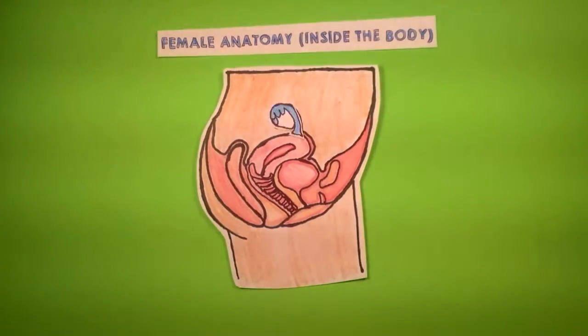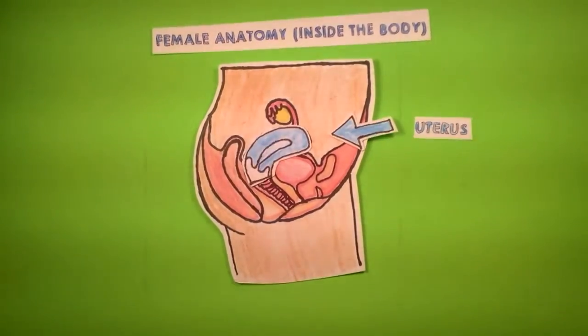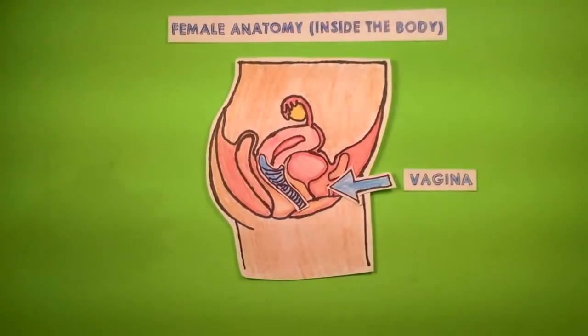The ovaries are connected to the fallopian tubes. The fallopian tubes are two very narrow tubes that carry eggs from the ovaries to the uterus. The uterus is the pear-shaped organ that sheds its lining when a woman gets her period. It's also where a normal pregnancy happens, also called the womb. At the bottom of the uterus is a narrow opening called the cervix, which connects the uterus to the vagina. A lot of people think the vagina is what's on the outside of a female body, but it's actually an internal tube of tissue that can be 2 to 4 inches long when a female is not aroused, and 4 to 8 inches long when she is aroused.